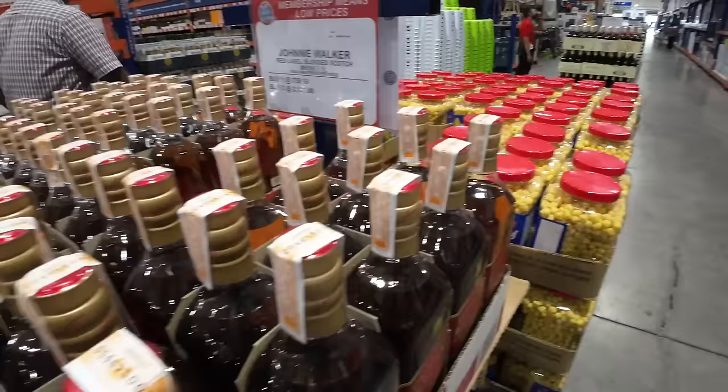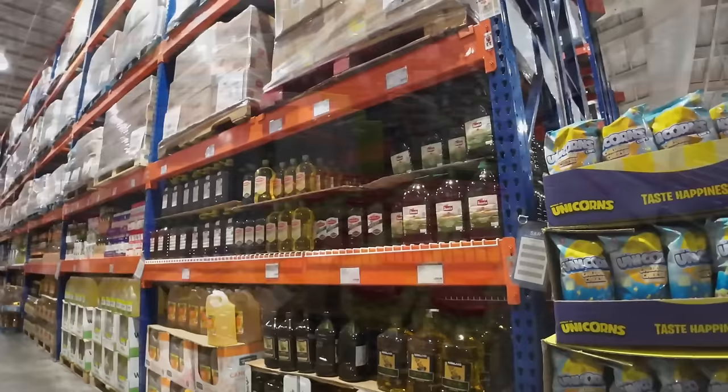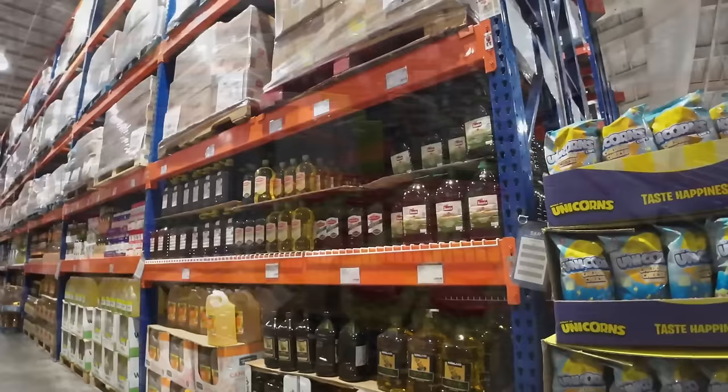How about a bottle of Johnny Walker Red for 759 pesos? That's $13, my friends — that's real Johnny Walker. They just don't have a lot of sin taxes here in the Philippines like they do in America. Anyway, let's move along — I've got a couple of other items to show you and then the finale: a budget you can live with.